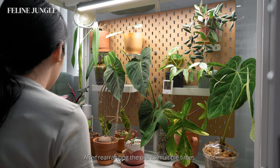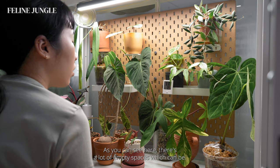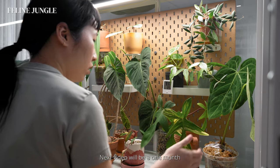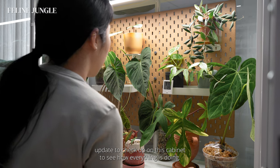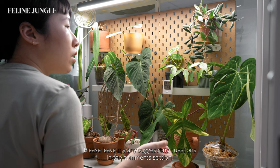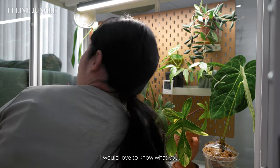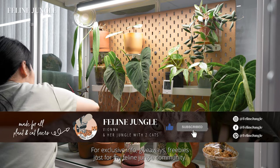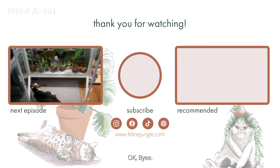After rearranging the plants multiple times, I am finally satisfied with my arrangement. As you can see, there are a lot of empty spaces which can be filled up with potentially new plants. The next video will be a one-month update to check up on this cabinet to see how everything is doing. I hope you enjoyed this video — please leave suggestions and questions in the comment section. If you enjoyed this video, don't forget to like, comment, subscribe, and join my newsletter for exclusive info, giveaways, and freebies for my Feline Jungle community.